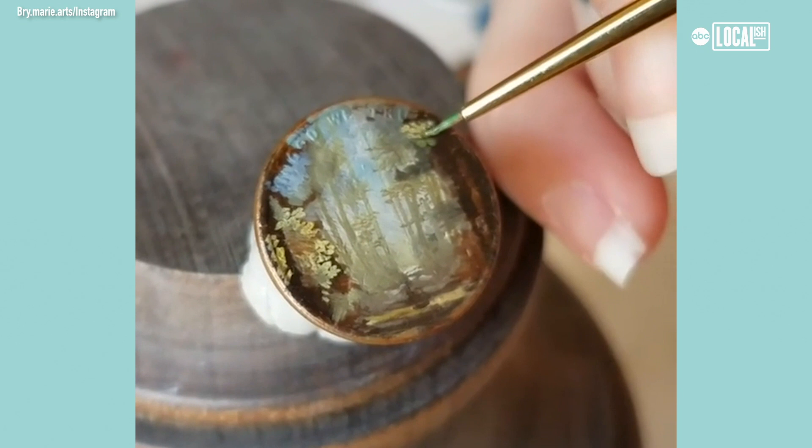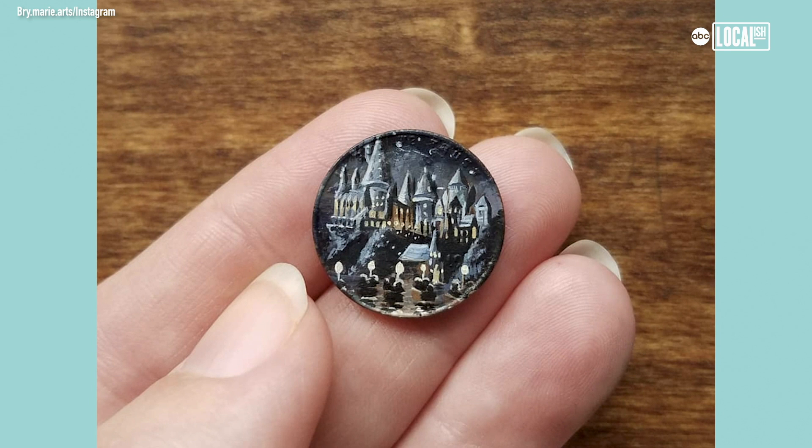I start with the way that you would traditionally do another painting — I would go with the background itself and kind of lay in all of my shadows, start going in with all of my medium tones, and then with my highlights.